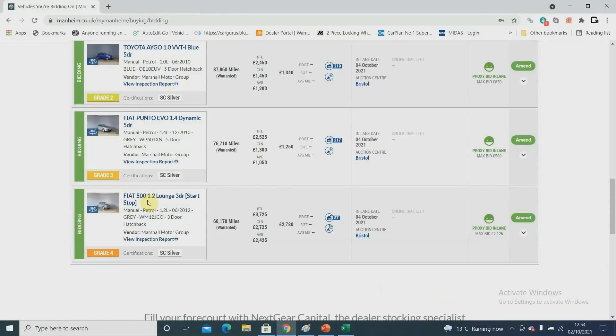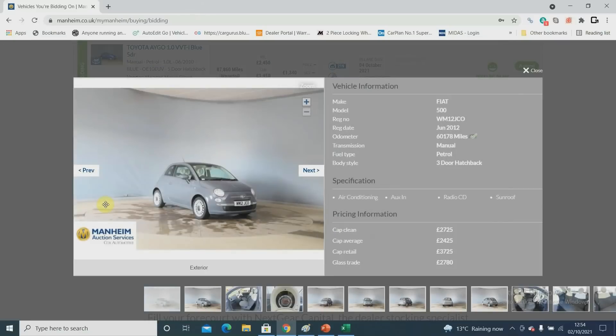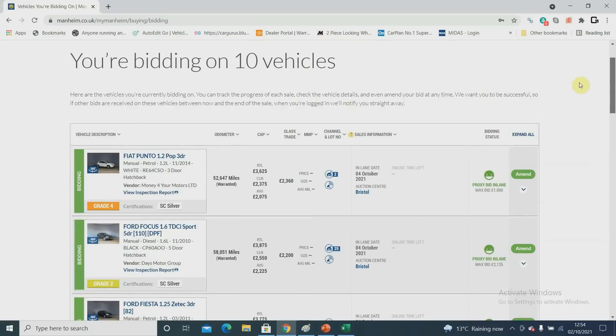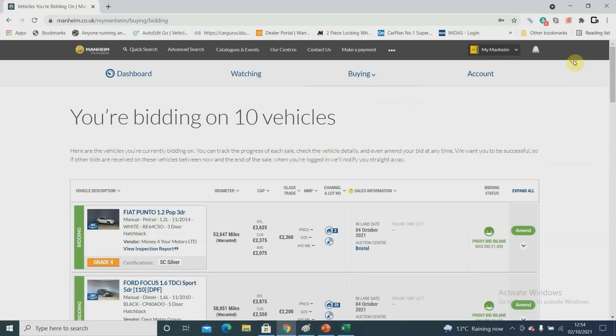I've bid on a Fiat 500 - you guys know I do really well on those. I'm a bit cautious on this one as the paint is light grey and I'm not sure how easy it is to blend and match. It needed a little bit of paint. But Fiat 500s go for really good money with me, and greys are quite popular colors at the moment, so I've bid £2125 on it with 60,000 miles on a 2012. We'll see how I've done in the next video. For those asking about BCA vs Manheim: the reporting on Manheim is far more detailed, prices and fees a bit higher, but if you want to take less risk, start with Manheim first.